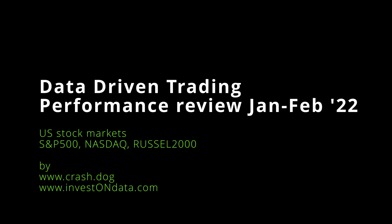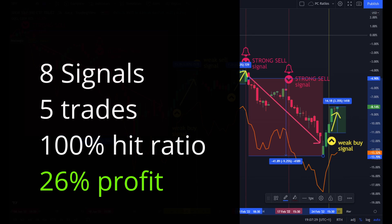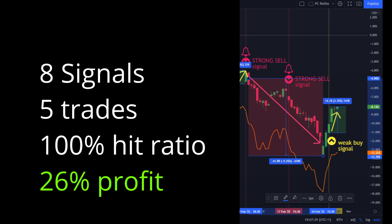Hi, welcome to www.investondata.com. Eight signals, five trades, hit ratio of 100%, and 26% profit — this is the result of our approach leveraging data and its dynamics for trading and investing in the first two months of this year.